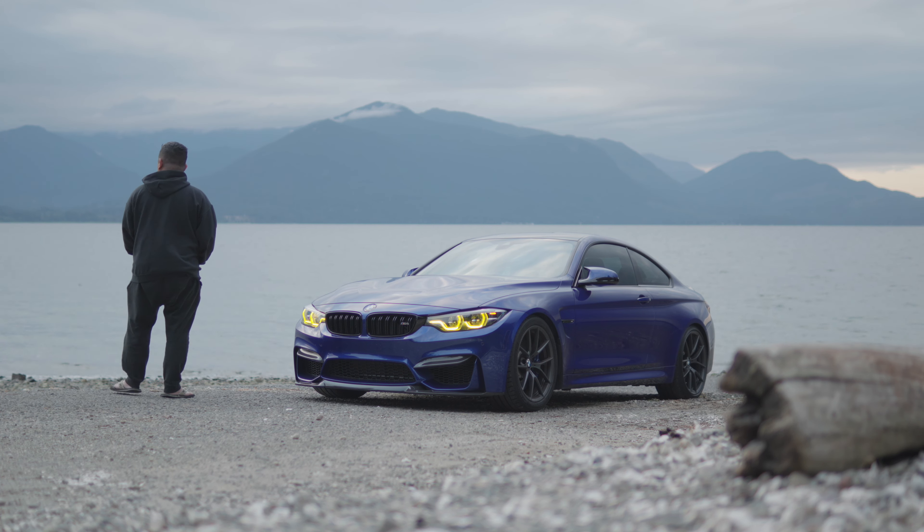It works! Holy crap, that is bright. The yellow is really, really bright — it really sticks out. When they say they're yellow, I mean they are truly, truly yellow. Let's get this car out of the garage and see how it really looks out in the wild.